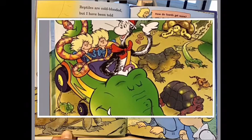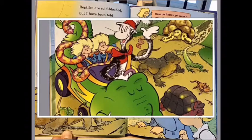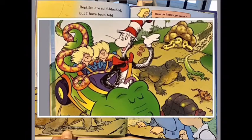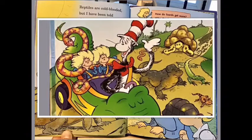It means that their temperature changes a lot — they get cold when it's cold, they get hot when it's hot. How do lizards get warm? Why, thank you for asking. They lie in the sun, and that is called basking.